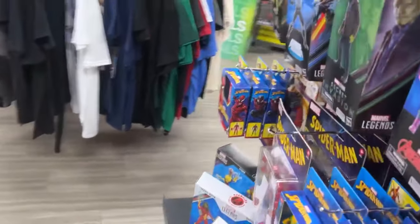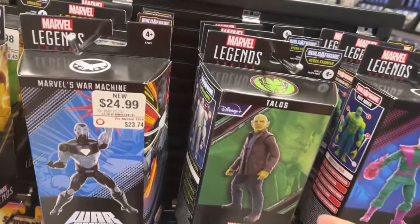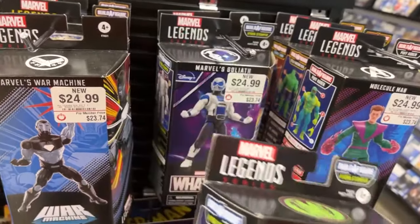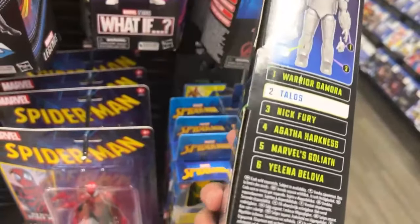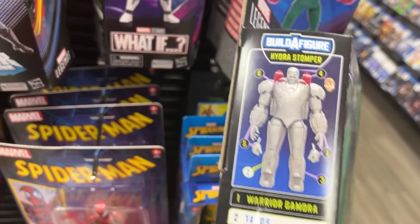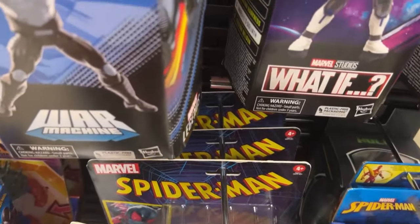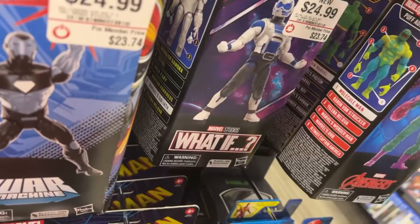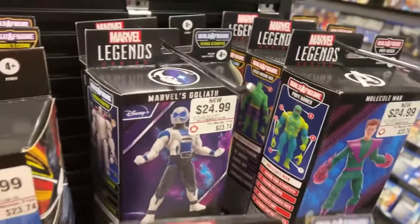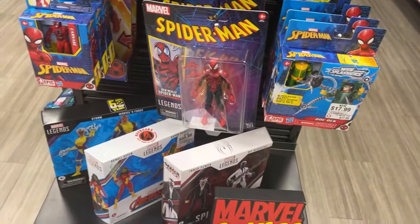Out here for some more heat - we've got Secret Invasion. Got Talos. That's pretty cool to see. Who's in this one - Goliath, Nick Fury. So they've got Goliath, they've got Talos, and War Machine - okay, that was the wave. A couple of new Marvel Legends - we're going to take some pictures in here.